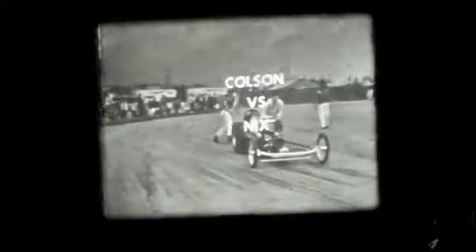This is the first round of Top Gas Eliminator. We have one more race left in this round: Jimmy Nicks of Oklahoma City, Oklahoma versus Ron Colson of Oregon, Illinois. Number 8 is Jimmy Nicks. They're away — but Colson fouls. Notice the timing lights indicating a foul. Nicks backs off the minute he realizes Colson has fouled. Colson's speed was 166, but he is the loser, so Nicks will go into the semifinals.